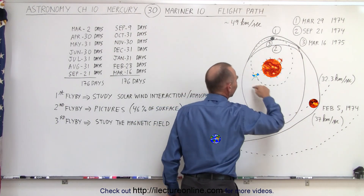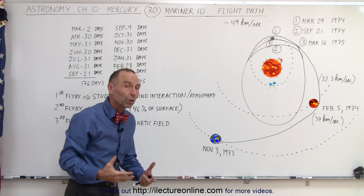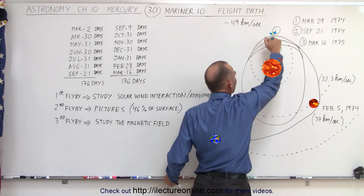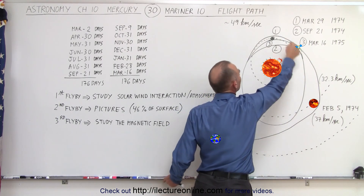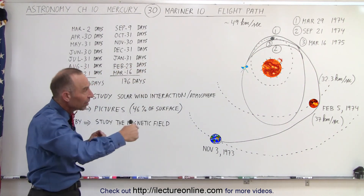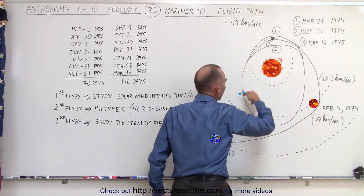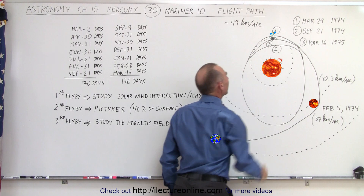If they had passed by Mercury at perihelion, when it's really close to the sun, the spacecraft would have been exposed to much more radiation, making it much more difficult to protect the instrumentation. So they did it correctly by passing Mercury when it was far away from the sun. The flight path was designed so that the time it took the spacecraft to go around the sun once was exactly twice the time it takes Mercury to orbit the sun — so Mercury would go around twice and they would meet up again right there at aphelion.